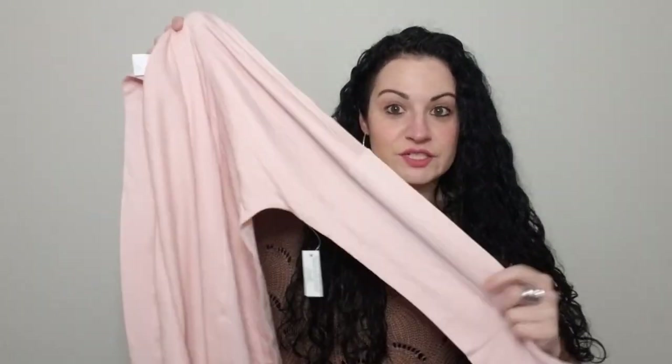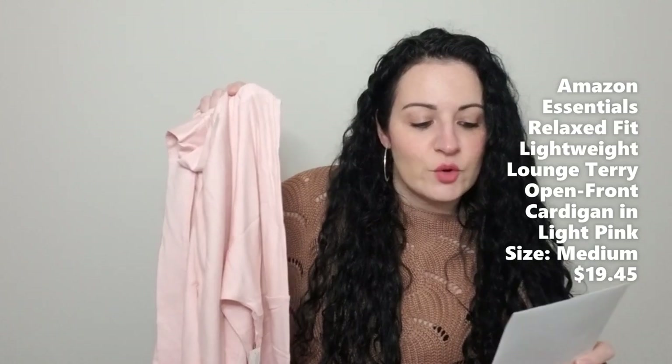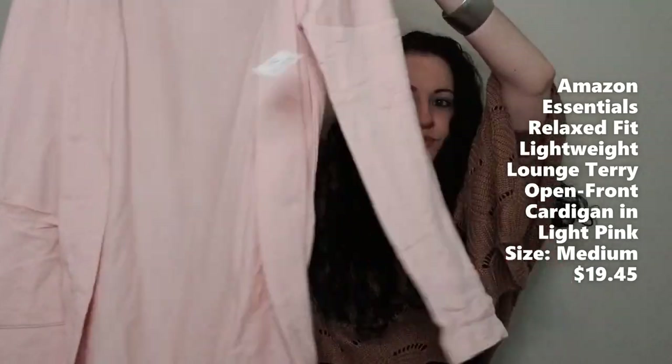The next item is also in the loungewear category and it looks like a cardigan — maybe even like a robe, but they're advertising it as a cardigan. This is the Amazon Essentials Relaxed Fit Lightweight Lounge Terry Open Front Cardigan in a light pink. We shall see if she is a keeper.